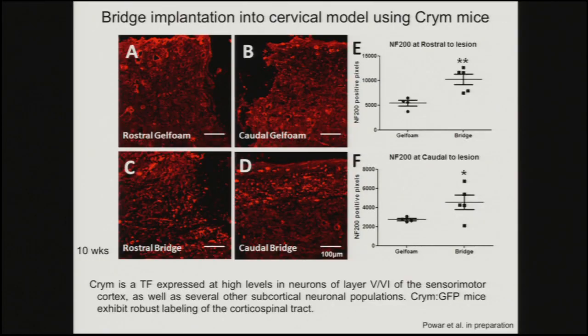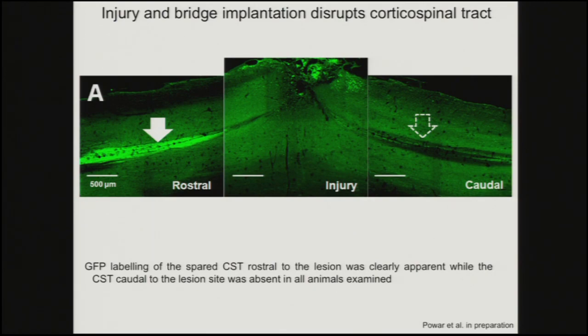With the mouse model, we can access these transgenic models. My collaborator at UC Irvine used the CRIM mouse — CRIM is a transgenic vector expressed at high levels in neuron layers, and the CRIM GFP mice exhibit robust labeling of the cortical spinal tract. The next image is one I really like to show: you can see the cortical spinal tract, then after an injury and bridge implantation at an early time point, you see the cortical spinal tract rostrally but nothing in the caudal regions — through the bridge, this tract is disrupted, and GFP labeling is absent in the caudal region.